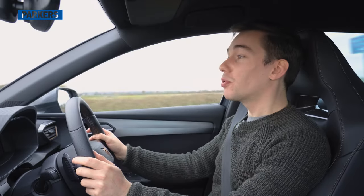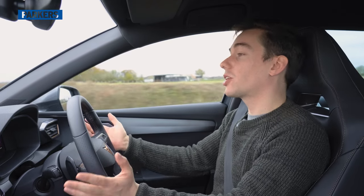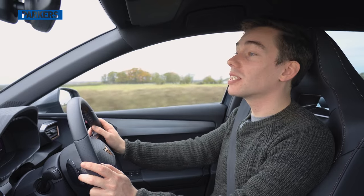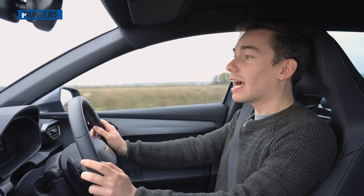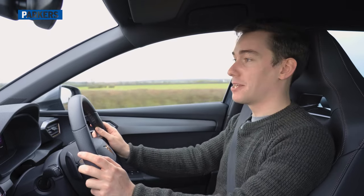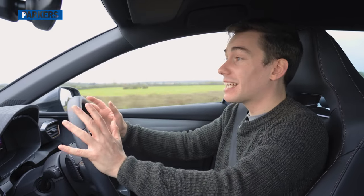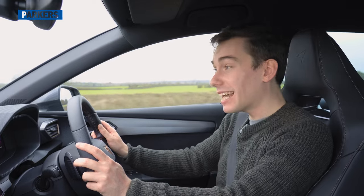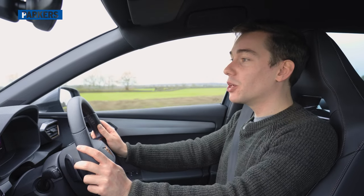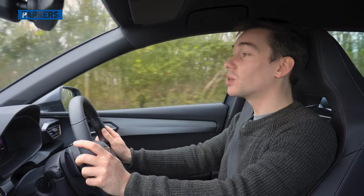So what does the Cupra Leon Estate do well? Just like the VW Golf R and Skoda Octavia VRS estate models, it is a sensible, practical family estate car that happens to be very, very fast. I've been running this exact car for the last five months, and in the next few minutes I'm going to tell you all the things I like about it, the things I don't, and whether it's worth its near £40,000 asking price.